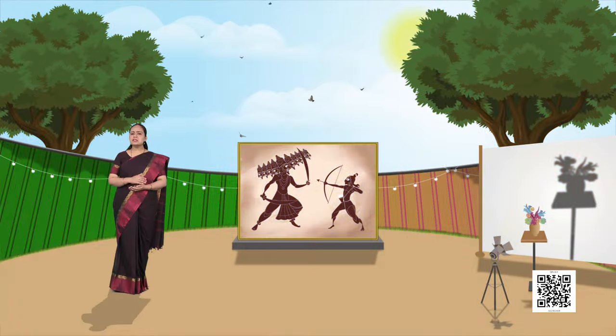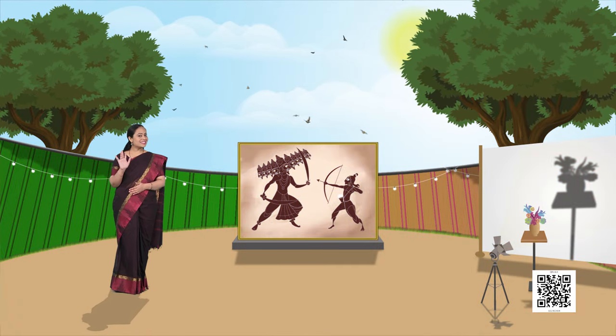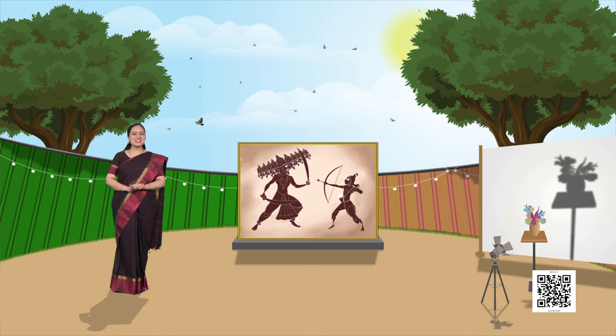We can make different animal shadows on the wall with our fingers. Yes, you heard it right. Okay, let me also try some shadows with you. I got one.